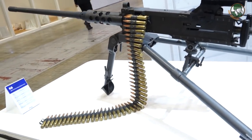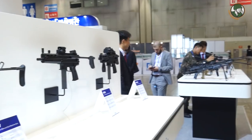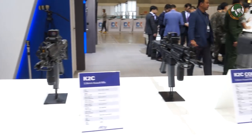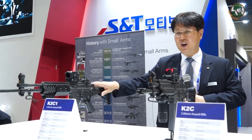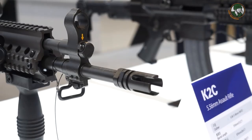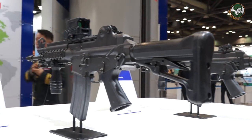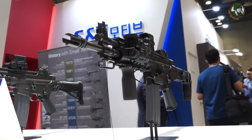S&T Motive is the sole manufacturer of firearms in Korea. Our company was established in 1970 and we have 45 years of history of manufacturing and developing guns. We have four 5.56 caliber assault rifles. The K2C1 is the basic Korean infantry rifle. We have three versions: the K2C, a short barrel, and the K2C CQB — CQB stands for close quarter battle — which is for special troops.